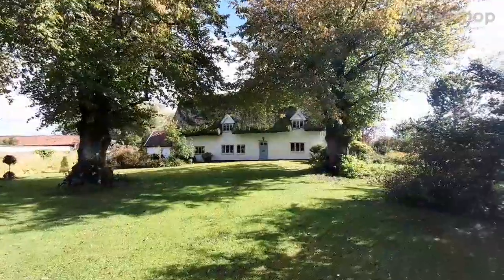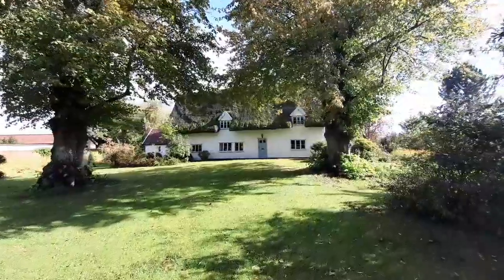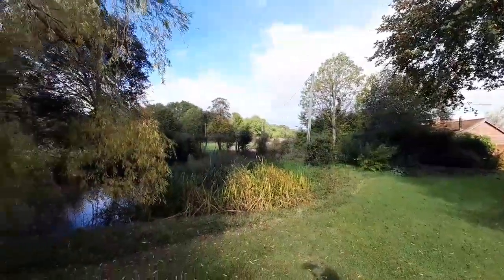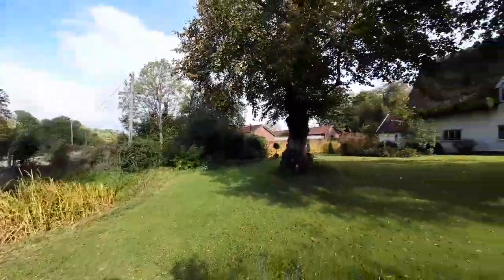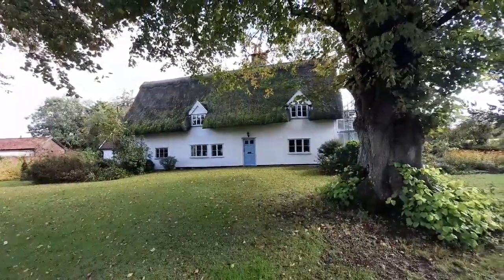Today I'm over here right on the North Suffolk borders with Norfolk, outside a property called The Glebe at Mellis. Stunning house, stunning position. Set back from the common, you've got this large pond at the front and the whole property is set in nearly two and a half acres — 2.35 to be exact. And it's a really good quality timber framed house.